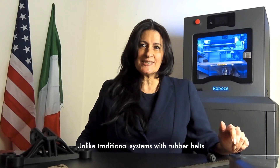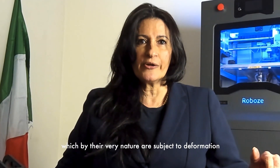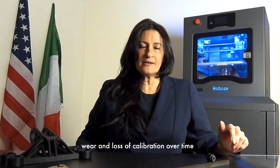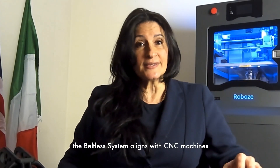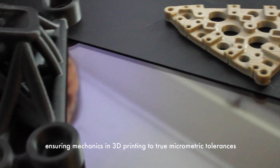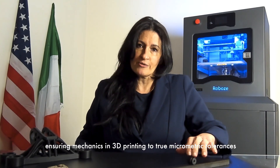Unlike traditional systems with rubber belts, which by their very nature are subject to deformation, wear, loss, and calibration over time, the beltless system aligns with CNC machines, ensuring mechanics and 3D printing to true micrometric tolerances.